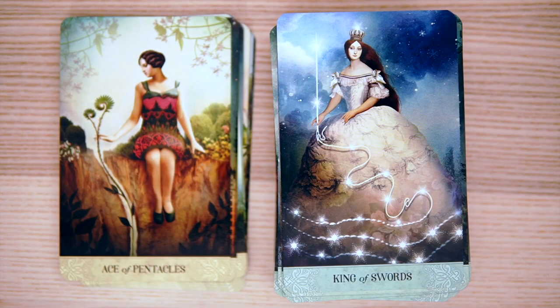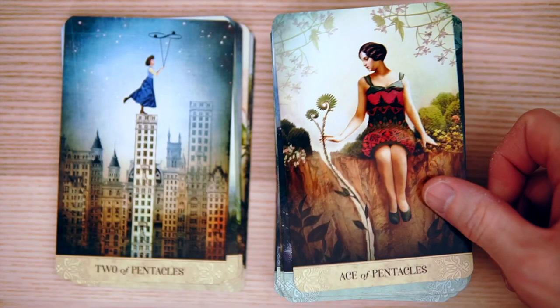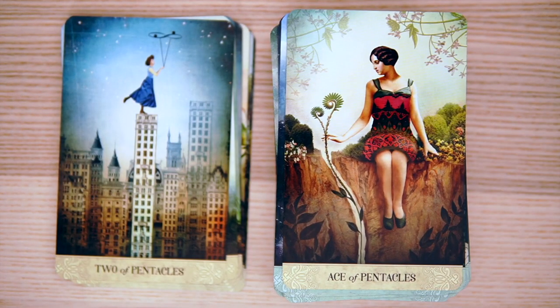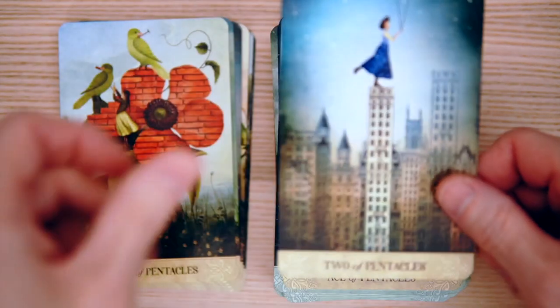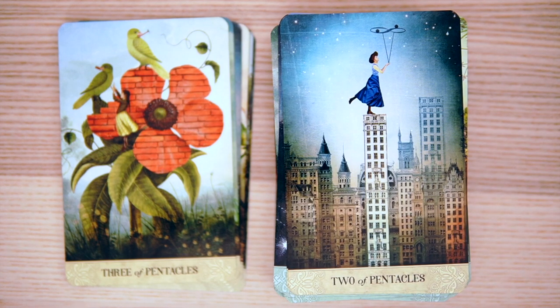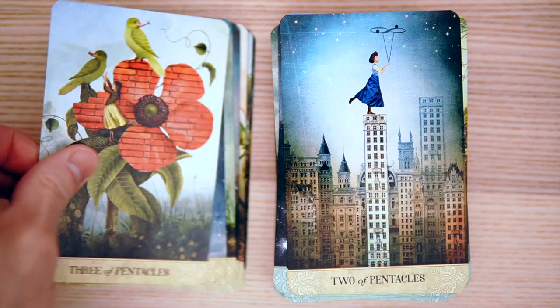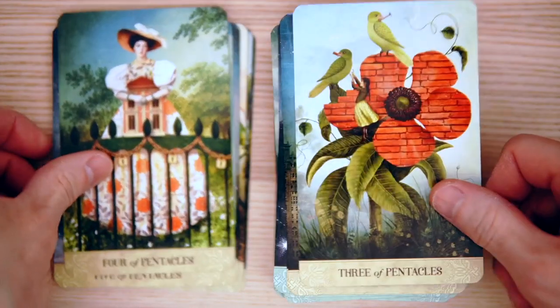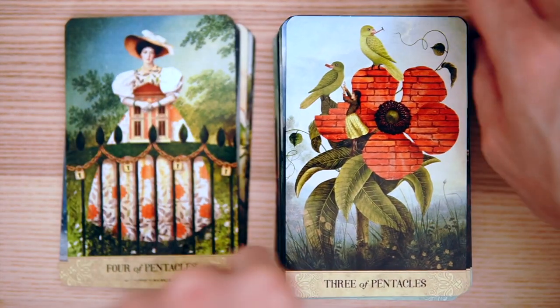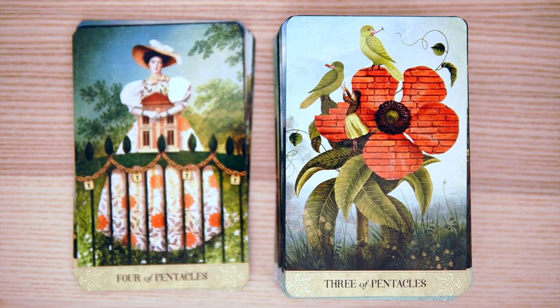And the Ace of Pentacles — very, very pretty. Two of Pentacles — I like it a lot, with more buildings. And then the Three of Pentacles — very, very cool. This is a master of collage. This is somebody who is just at a PhD level of collage.